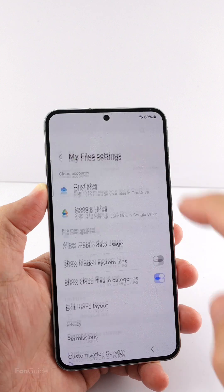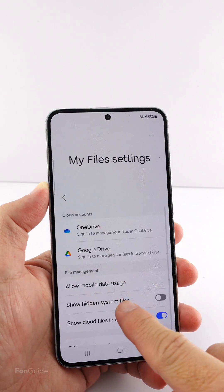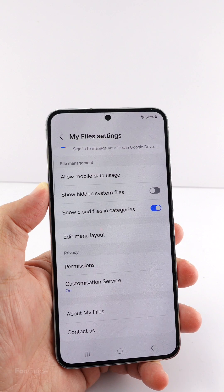In the My Files app, there is similarly a recycle bin, but if you go to Settings, you will not find the option to turn it off. So the conclusion is: as of now, you can't turn off the recycle bin feature in One UI 6.0.